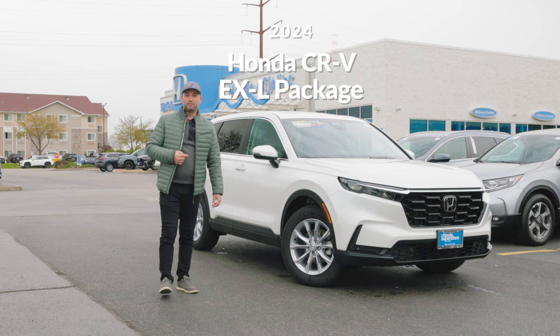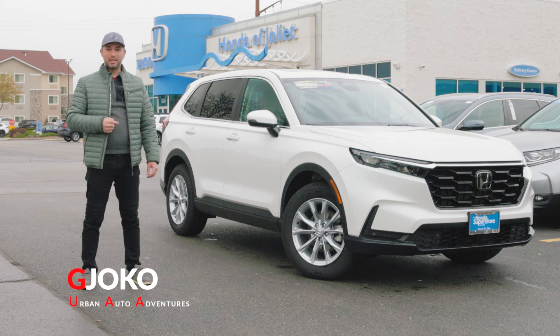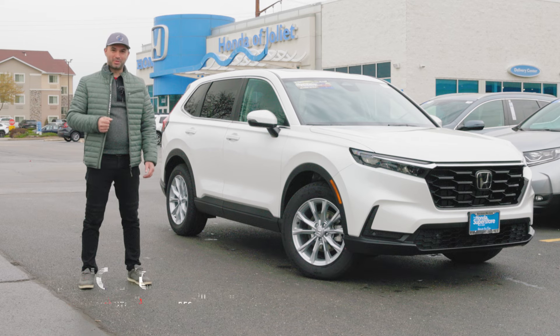This is the 2024 Honda CR-V 1.5 Turbo EX-L, and in this video we'll take a look at it inside and out. My name is Joko and welcome to Urban Auto Adventures.